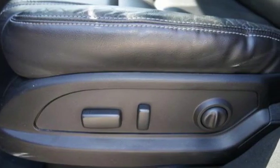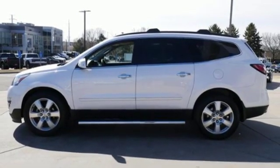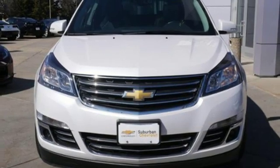Power heated mirrors, external memory control, first and second row express open and closed sliding and tilting sunroof, Wi-Fi hotspot, and front heated and ventilated leather bucket seats.